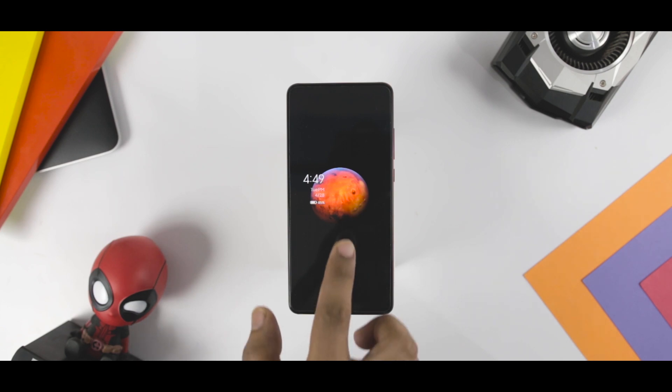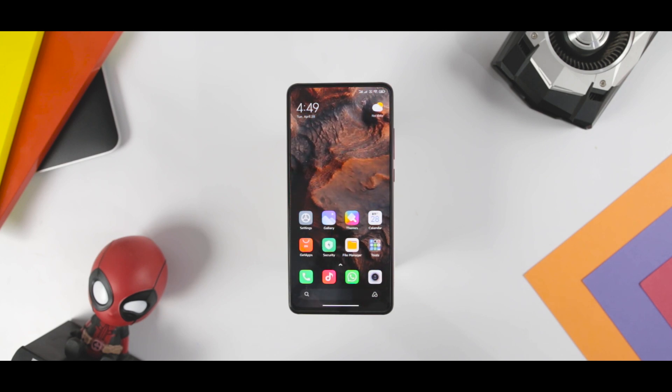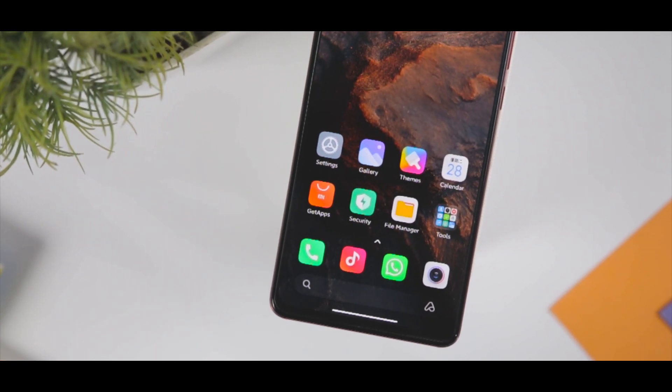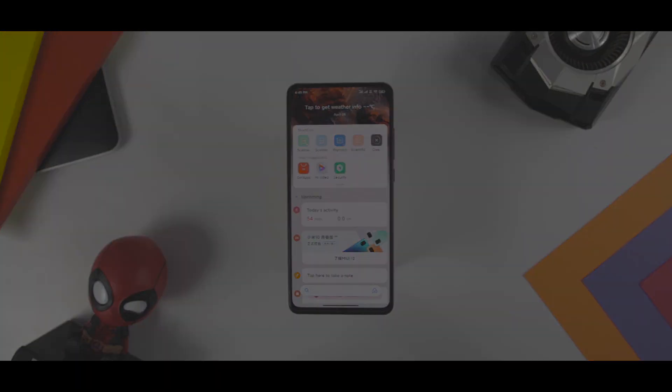MIUI 12 is here and it is the latest version of Xiaomi's take on Google's Android OS, which comes with a number of new features and visual upgrades over its predecessor. MIUI 12 promises not only smooth performance but also enhanced functionality with features such as an updated version of dark mode.